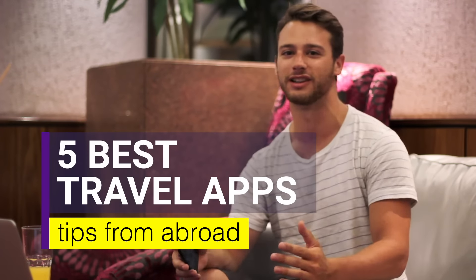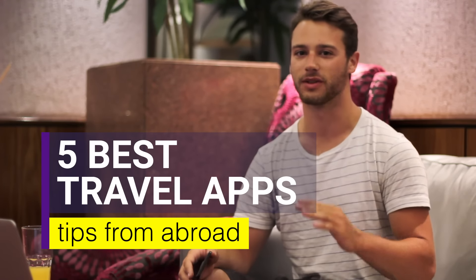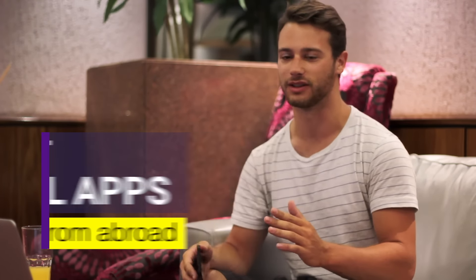What's up guys? I'm gonna try a little bit different format for this video today. I'm gonna answer some questions that people sometimes message me, and I'm gonna call this 'Tips from Abroad.' Today I'm gonna go over my recommendations for the best apps you need if you're going traveling.